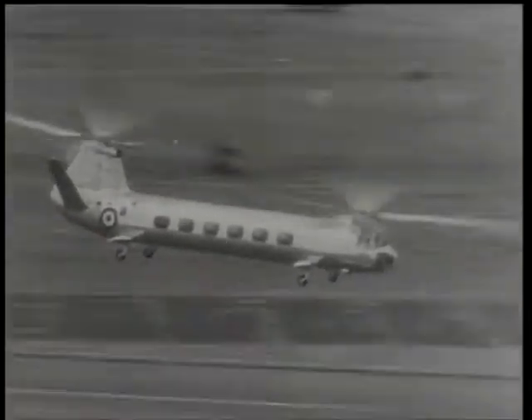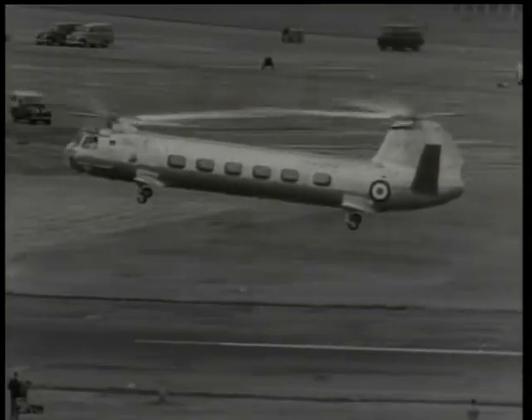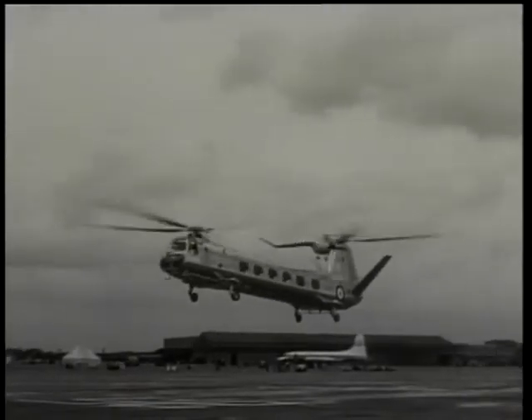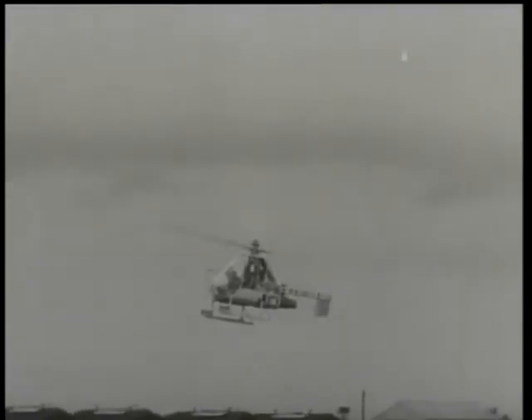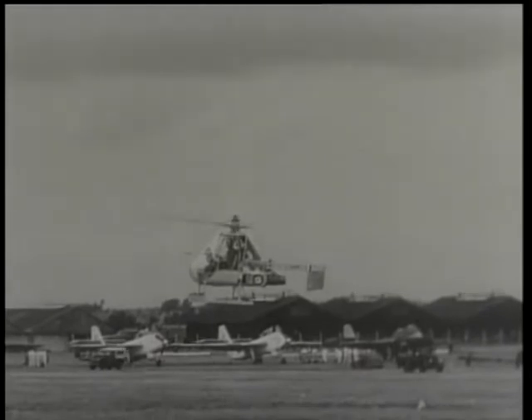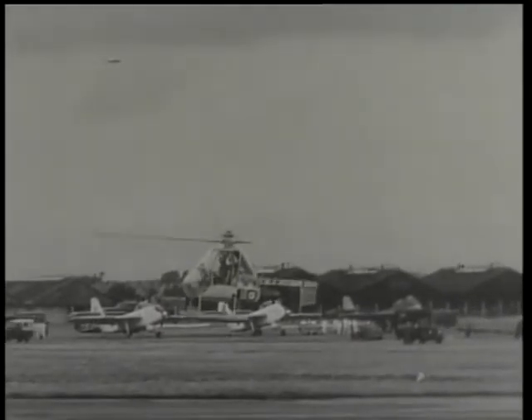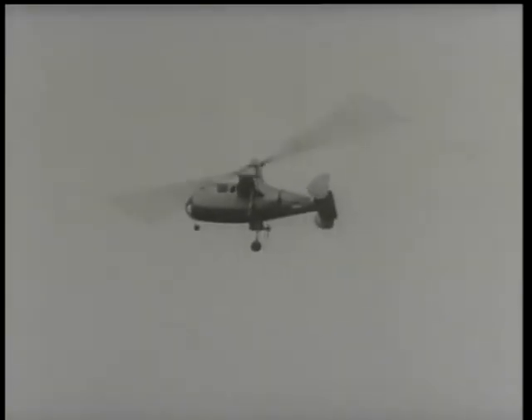Helicopters showing their paces included the Bristol Type 173, a twin rotor tandem engaged in flight research — equally capable flying forward or backwards. Fairey's new Ultra Light is designed as an Army spotter or for runabout duties. In another new Fairey product, the Jet Gyrodyne research helicopter, the rotor is driven by compressed air jets at the blade tips.